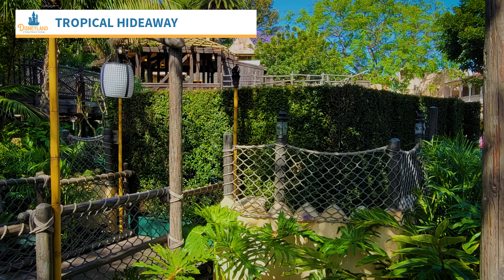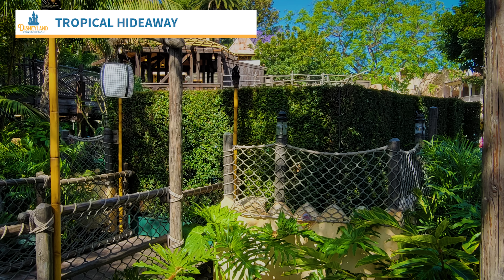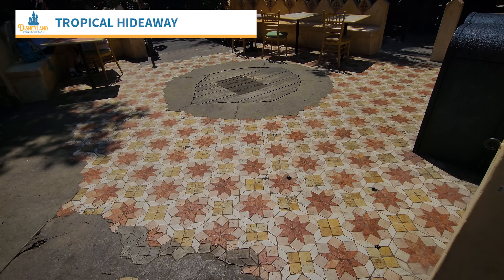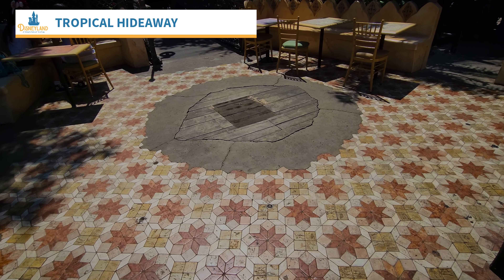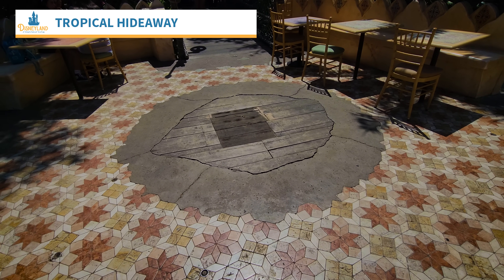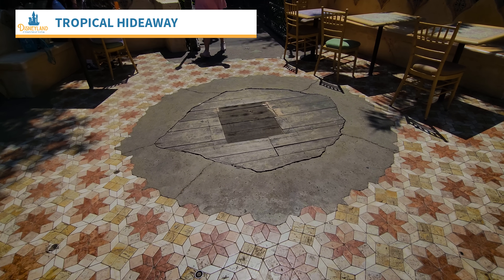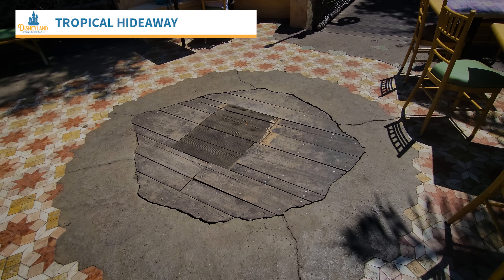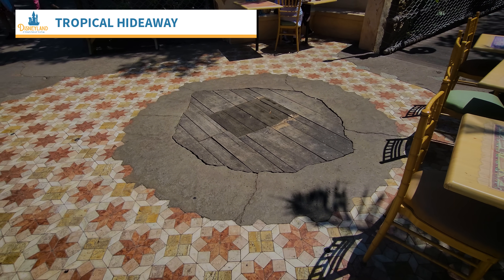I was in the park on Wednesday and took these pictures of some walls that popped up really quickly at the Tropical Hideaway, right at the exit where that bridge is. Whatever they were doing was brief, because when I came back the walls were down, and I'm assuming this is what they were working on right here. I don't have any reference footage — I've never shot the ground in this area before, so I have no idea. If anybody knows what that is, I'd be curious to find out.